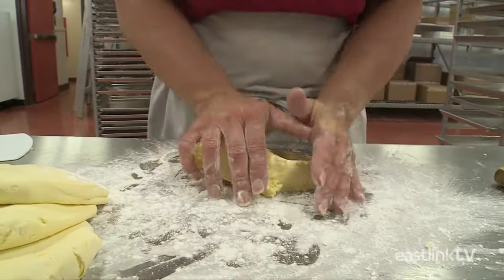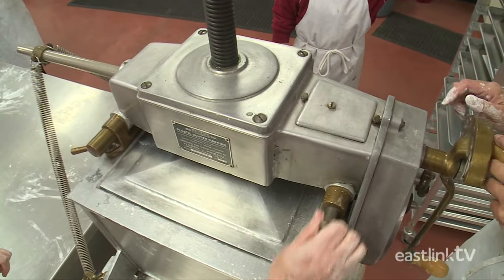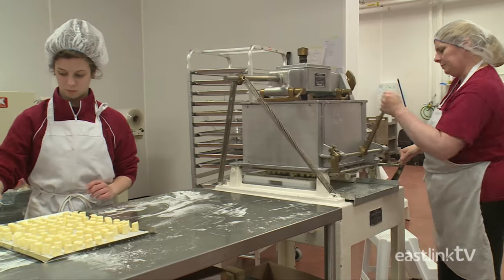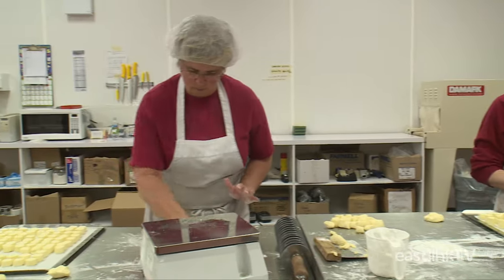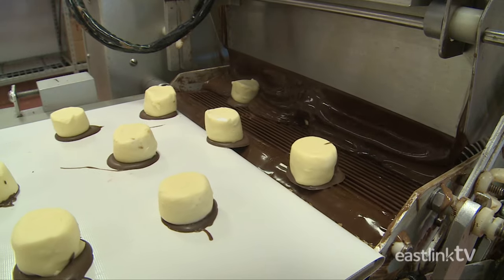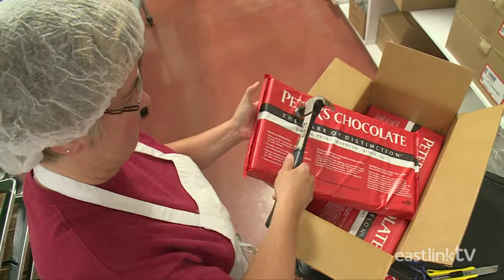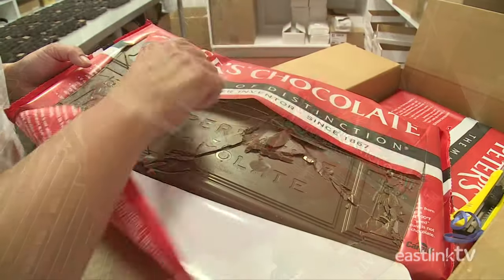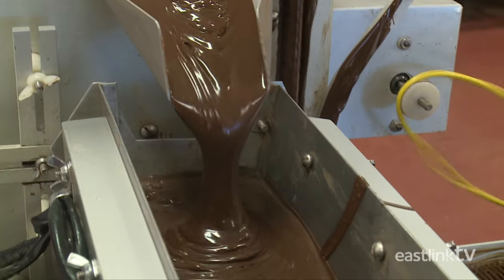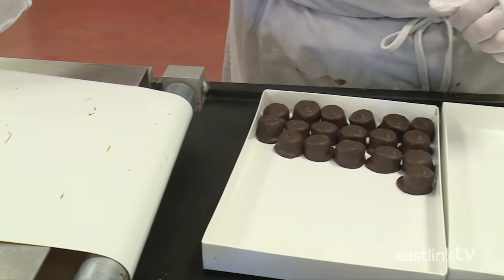Once the cream is ready, workers place the batter in the friend machine where it's pressed and formed into the finished cream centers. Once this process is complete, the creams are sent to the enrober to be coated in dark chocolate. The chocolate comes in large bars that are broken into smaller pieces, then placed in a melting pot to be melted. The enrober thoroughly coats the creams in melted dark chocolate, then cools them ready for storage until needed.